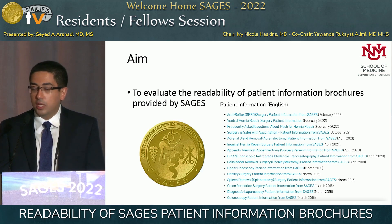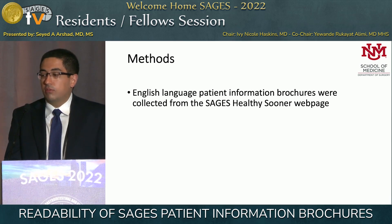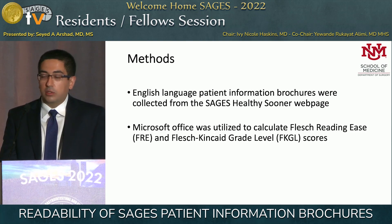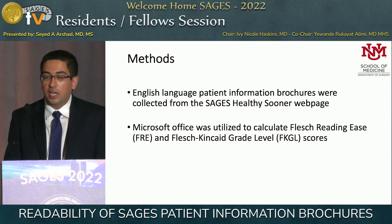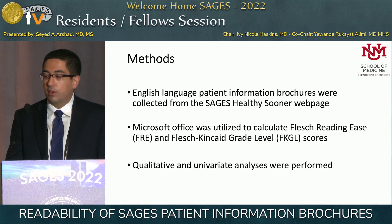At the time of this abstract, there were actually only 13. We evaluated the English language patient information brochures collected from the SAGES Healthy Sooner webpage. We utilized Microsoft Office to calculate a Flesch Reading Ease score and a Flesch-Kincaid grade level score, and then performed a qualitative and univariate analysis.